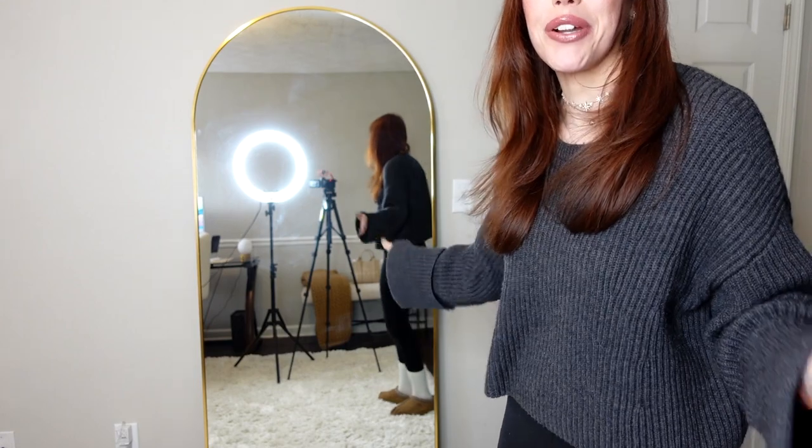Without further ado, let's get into the video. Starting off right here, this is the door to my office. When we turn this way, I have a big mirror — I really love this mirror — and then coming down here to this little corner, this is actually where I usually film my videos for this channel.